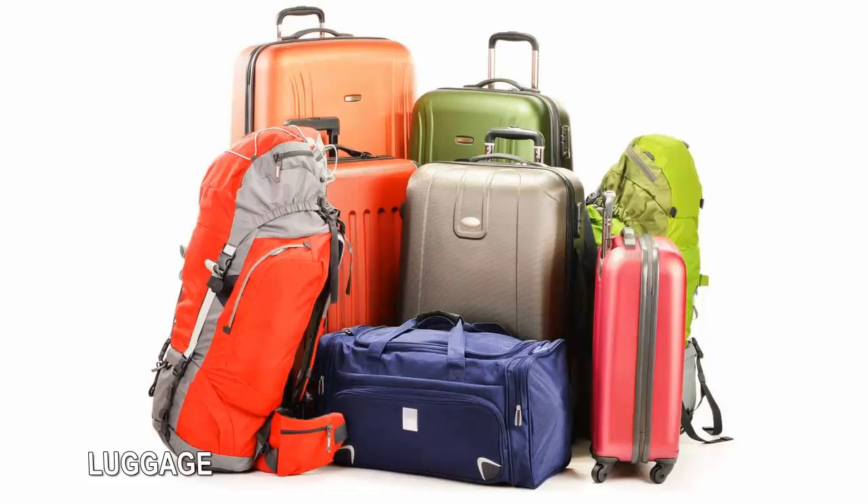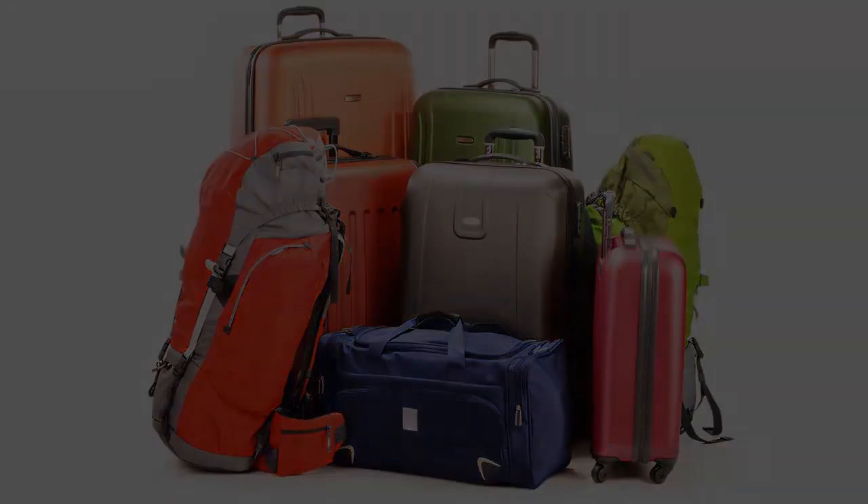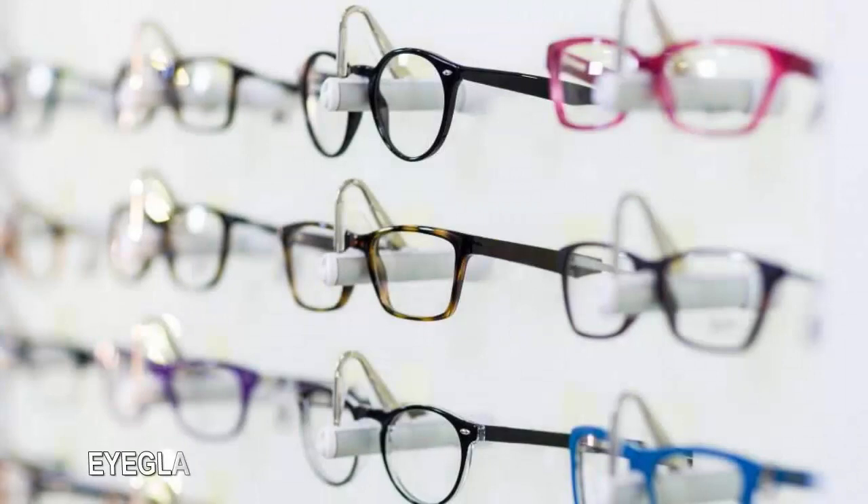Luggage: Shopping online for luggage is a wise move, and prices from big-name stores like Kohl's and JCPenney can even be better on the web. Comparison shopping is easier and you'll be able to put online reviews to good use. You won't have to lug any suitcases either — there'll be time enough for that on your trips. March is the prime time to find bargains on luggage.